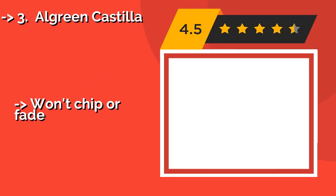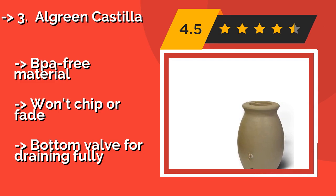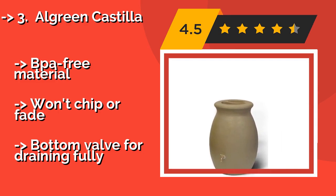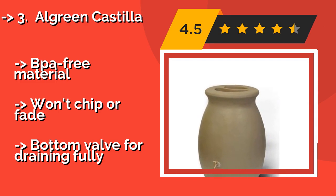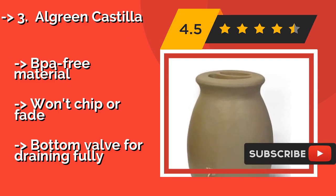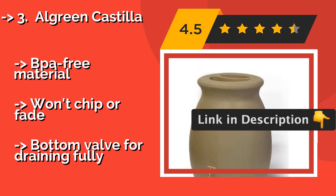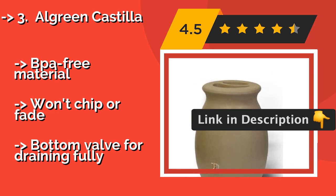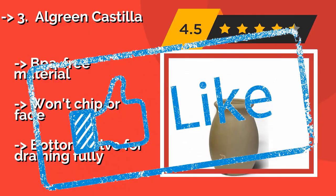The third product is the Algreen Castilla, around $210, constructed from sturdy plastic with the stylish look of handmade pottery for functionality that's also easy on the eyes. It features dual overflows to enable two or more units to be daisy-chained, and a corrosion-proof screen to keep critters out. BPA-free material won't chip or fade, with a bottom valve for draining fully.